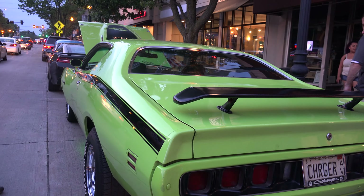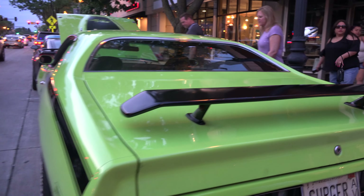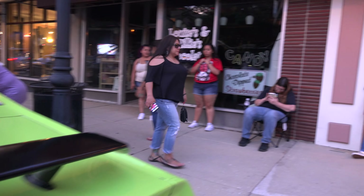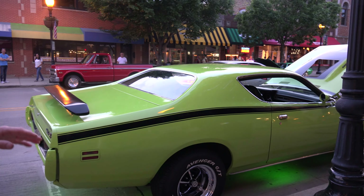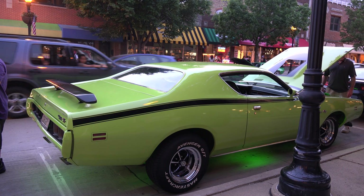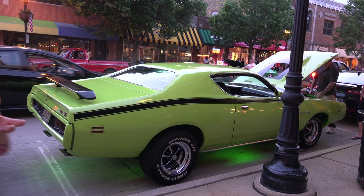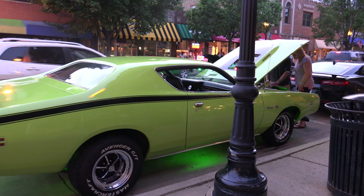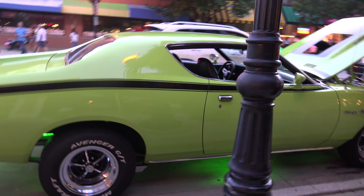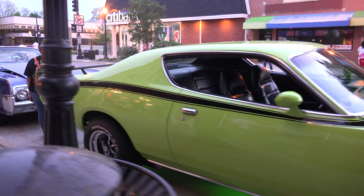My very first car was a '73 Charger and we found this model and Sharon really liked it as well. When we did this car it wasn't really popular — in the movie Bullitt the '68 Charger was popular, Dukes of Hazzard was a '69, and Fast and Furious was a '70. This being a '71 with the new body style, nobody really wanted them. But now it seems to have grown in popularity.